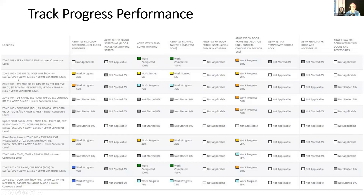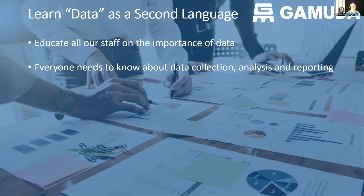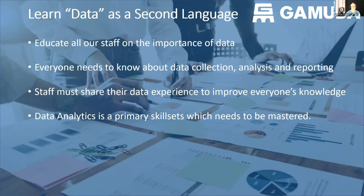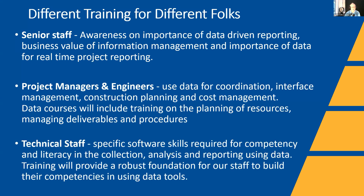One thing we know for sure is people are not going to figure this out by themselves. We're making a big commitment that learning data is a second language — educating all staff on the importance of data collection, analysis, and reporting. We've set this up across three levels: senior staff need to be aware and must request live dashboards rather than traditional reporting; project management engineers are being taught to use data for coordination and attend training courses; and technical staff at the coalface are being trained in specific software skills around data analytics, reporting, and building and using data tools.